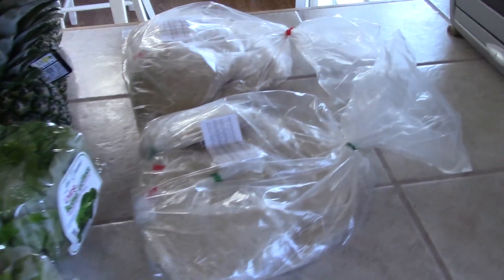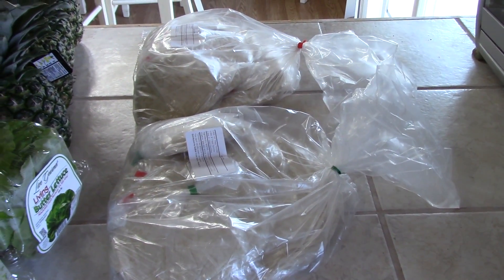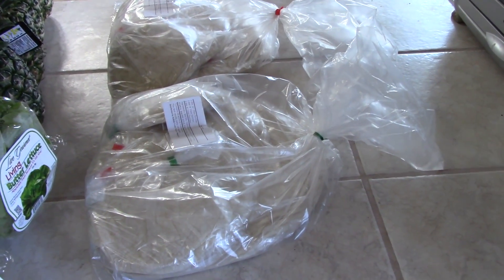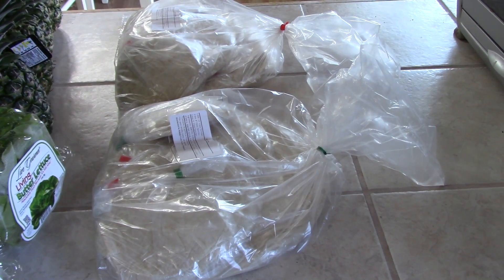These flour tortillas here don't have any preservatives in them and they're the best tortillas outside of a restaurant. They're super super good. We always get them because they're amazing and they freeze well too.